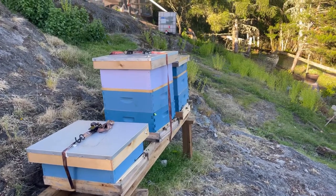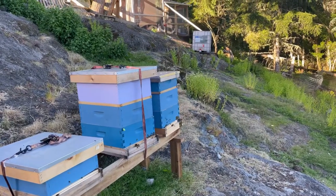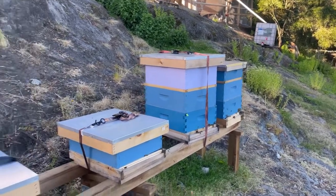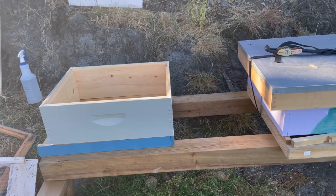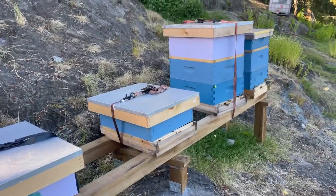Henrietta is a smaller colony but probably going to need a honey super soon. And the colony at the very end is queen Josephine — she's been so prolific that she's run out of room. So we're going to actually add another box, another colony, and split the hives and see how we get along.